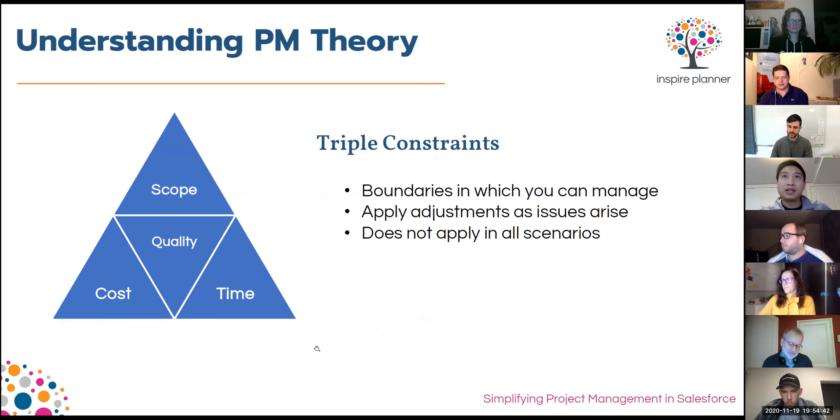From an agenda perspective, I'd like to start with the theory behind project management before we get into actioning those best practices in Salesforce. I'll start with a common theory called the triple constraints theory. This theory holds that we essentially have three components or levers within projects that we need to manage — boundaries or constraints at our fingertips as project managers in order to execute a project: scope, time, and cost.